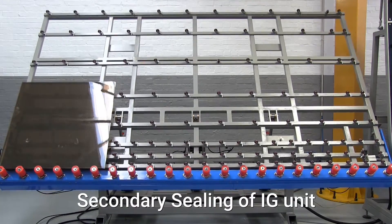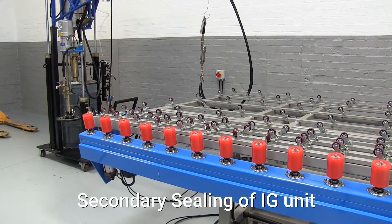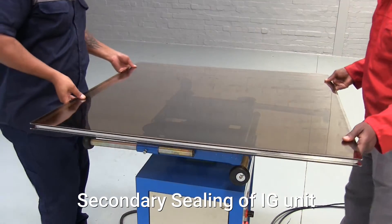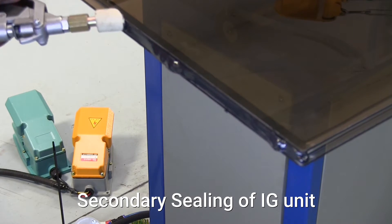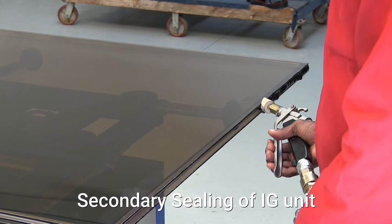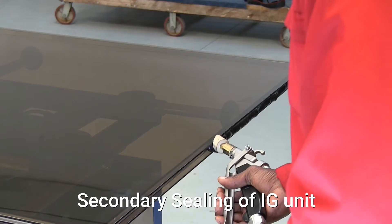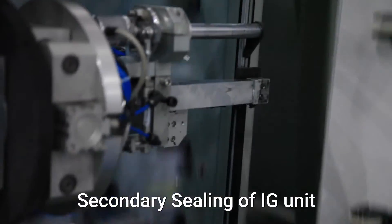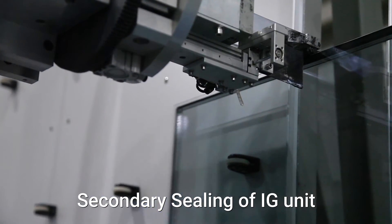FG Trading is a distributor of a wide range of secondary sealants, including polyurethane, polysulphide, silicon, and hot melt. For this particular line, the secondary sealant is Commeling GD677PU, which is applied manually using a rotating sealing table and manual two-component sealing pump. A sealing robot can also be incorporated into the IG line for automatic application of the secondary sealant.